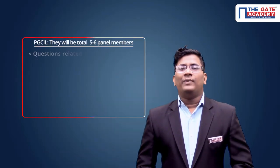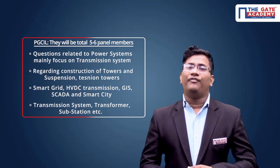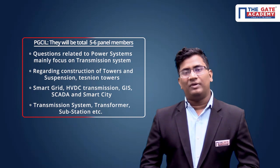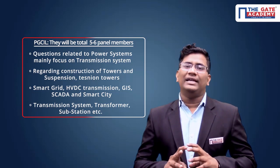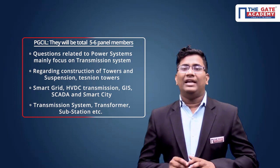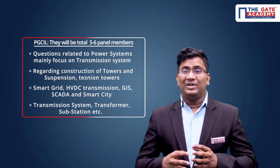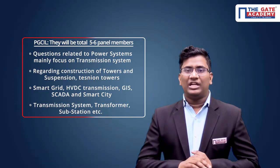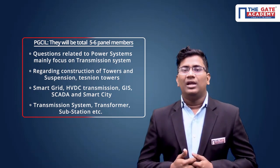The next PSU is PGCIL — Power Grid Corporation of India Limited — one of the most popular public sector companies, offering a huge package of around 15 lakhs per annum on average. The interview panel has at least five to six people. They will mostly concentrate on power systems — specifically transmission and distribution as well as generating capacity. You must know at least the basics of your particular state: what is the distribution capacity, which grid your state is getting supply from, and what is the generating capacity.